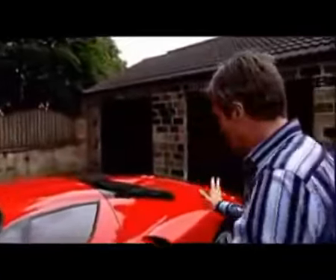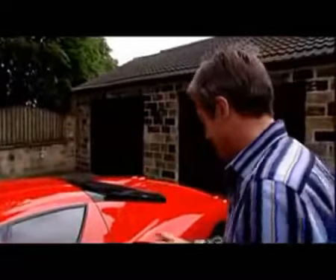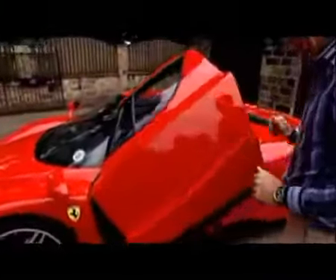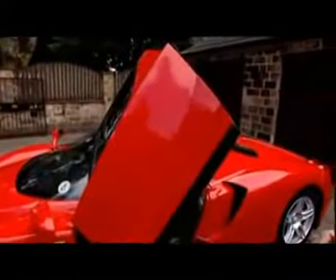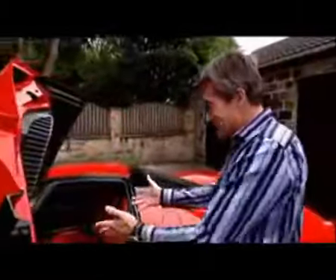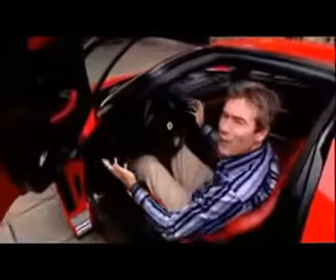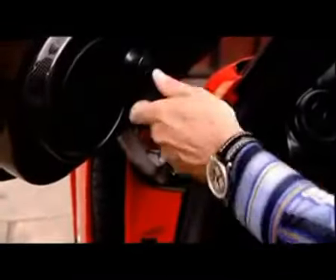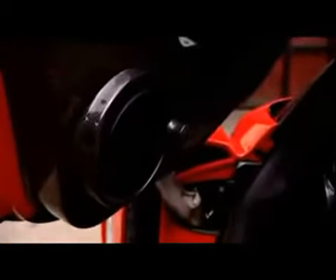The closer you get, the more you want to open the door. And it just invites you — it beckons you to come in. But the contrast is immediate, from the stunning exterior to the almost basic, functional interior. Look at this hinge — a big alloyed chunk of metal — and I've got wound-out windows. No carpets. Spend all that money, no carpets.